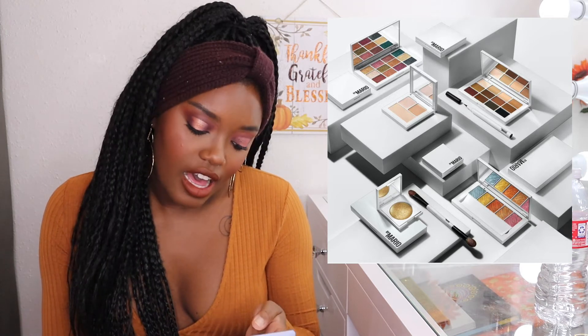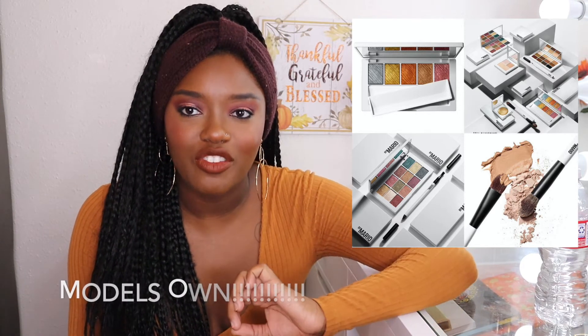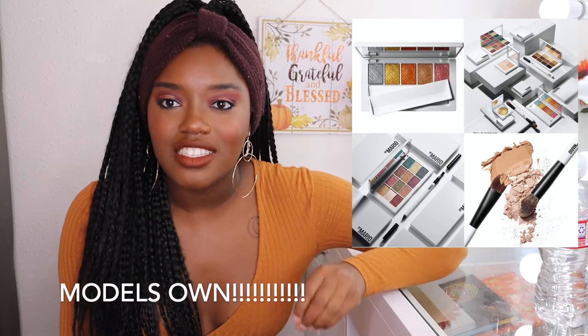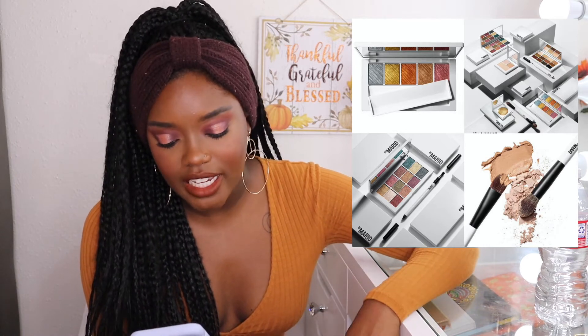Next is from Makeup by Mario — Mario finally came out with a makeup line, which has been a long time coming. But personally I'm going to pass on this. I didn't see anything that was intriguing to me; I just expected more. The packaging reminds me of another makeup brand — I can't remember the name, but I'll put it on screen. It includes three eyeshadow palettes: all matte, all metallic, and a master metals palette.